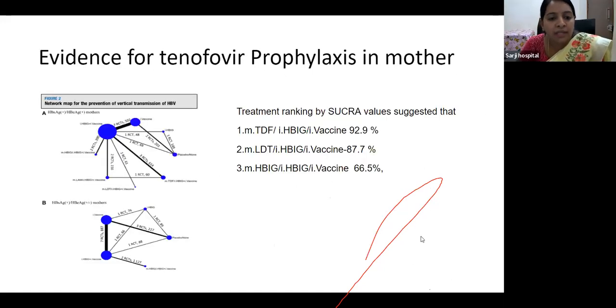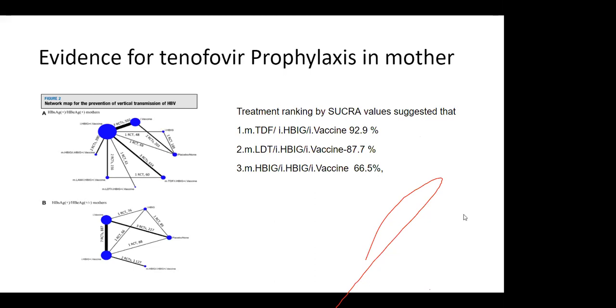This network meta-analysis for prevention of vertical transmission of hepatitis B virus shows treatment rankings by SUCRA value, suggesting that maternal tenofovir treatment combined with infant passive immunization (immunoglobulins) and infant vaccine prevents 92.9% of mother-to-child transmission.